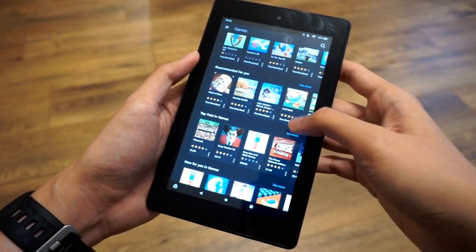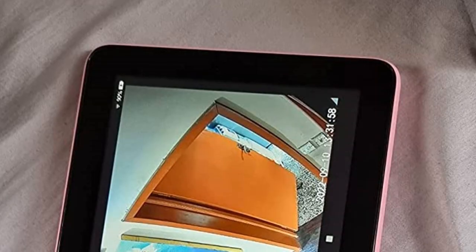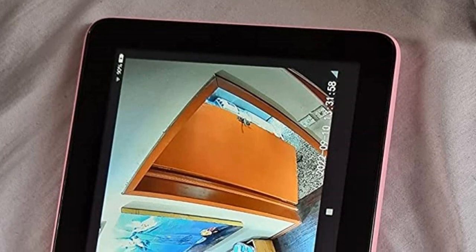I recently purchased a Fire Kids tablet and it is pretty easy to use, but I am a committed Apple user so there were some growing pains and grumbling as I figured out how to make the Disney app show up in the children's section.